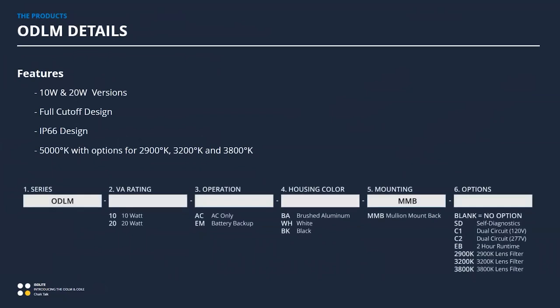Both products come in 10 and 20 watt versions. They feature a full cutoff design — so in dark sky initiative applications, no direct light escapes from the top. They're IP66, capable of being rained on, sprayed, and hose-cleaned for outdoor applications. By default they ship at 5000K, but lens filters allow lower color temperatures: 2900K, 3200K, and 3800K. So if you're in a sea turtle nesting zone in South Florida requiring warm exterior lights, those lens kits will let you achieve that.